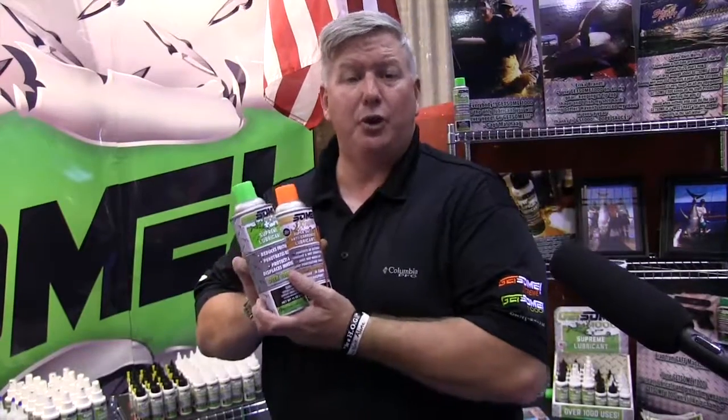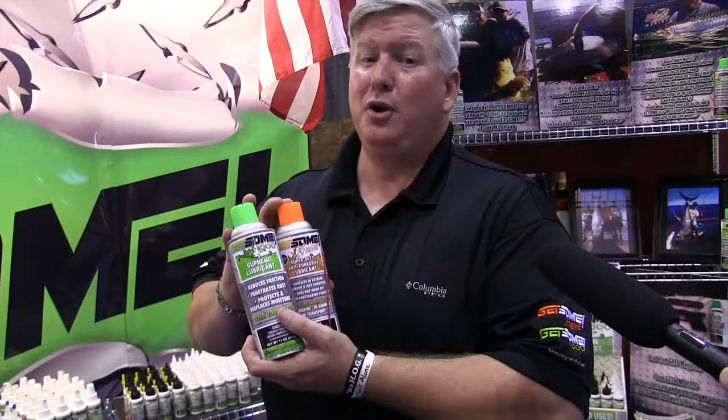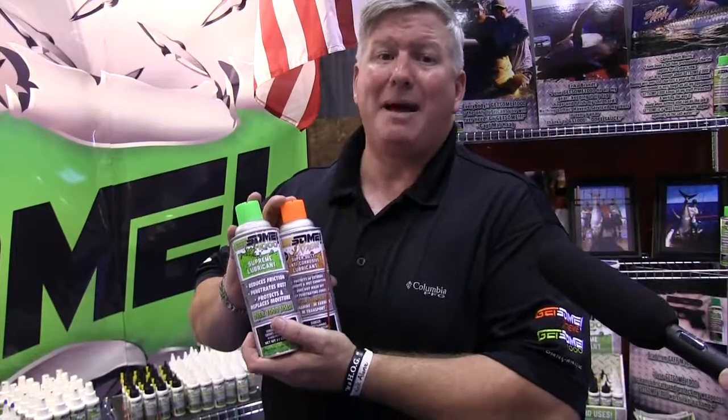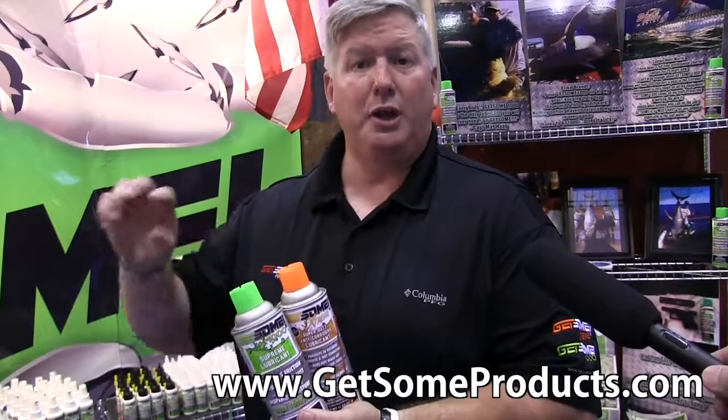Try these products out — they're different than anything you've ever used. You're going to see the benefit, and if you don't like it, we guarantee it. We'll buy back empty cans. The other great thing about this product is it's American made and we're veteran owned. If you're looking to get some, go to our website GitsumProducts.com and find the dealer locator in the right-hand corner. Click on that to find an online dealer or type in your zip code to find a local dealer in your area. Thank you and we appreciate your business.